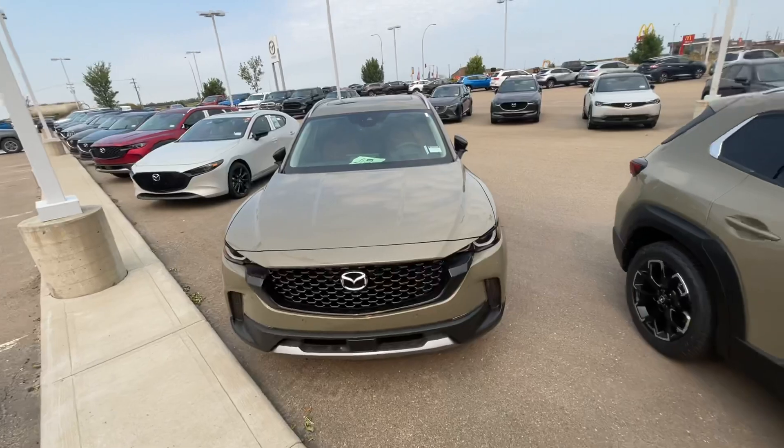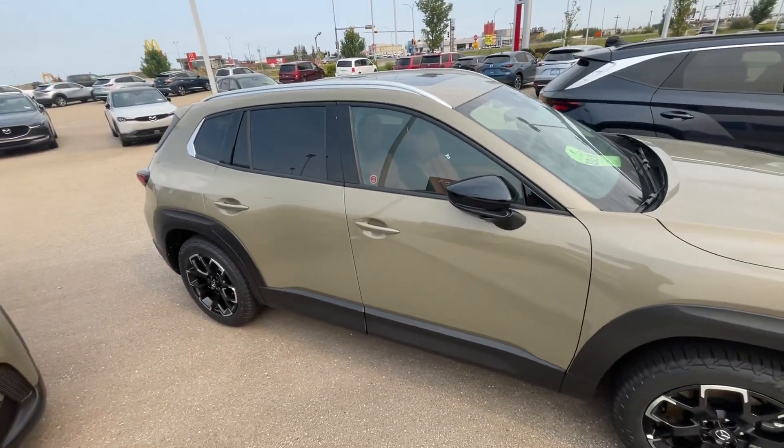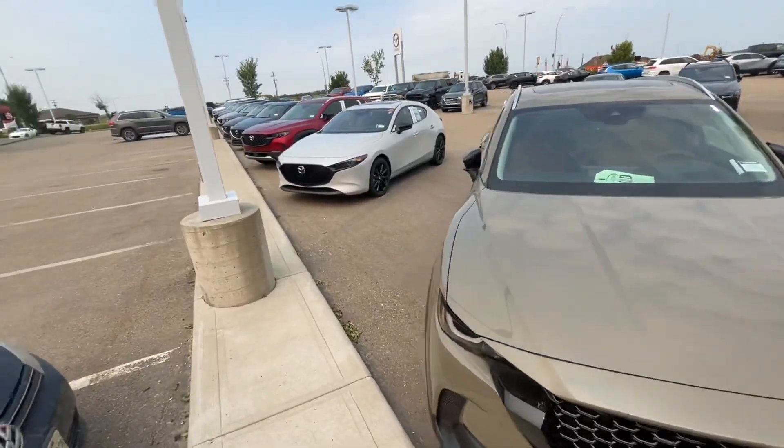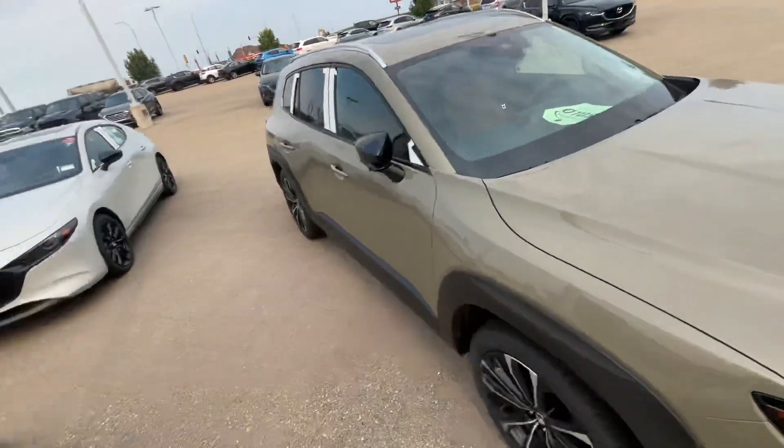We had three available. Now two of them are sold — both the Zircon Sand are now sold. But great news: you guys told me you didn't like the color anyways.